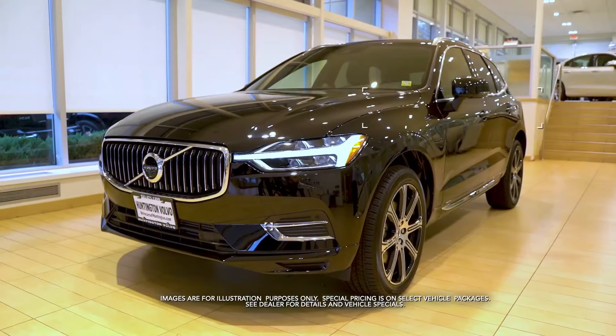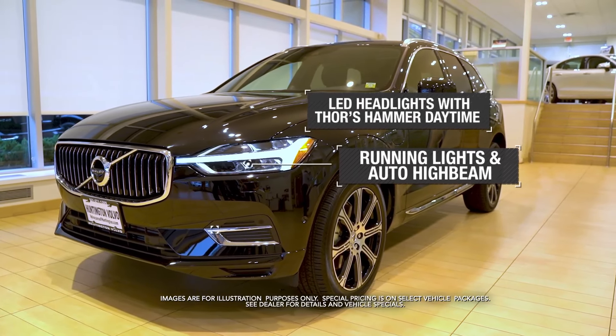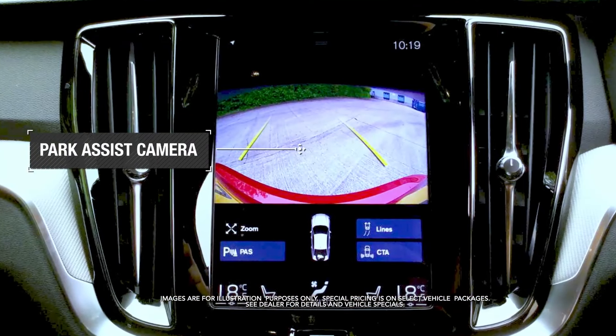LED headlights with Thor's hammer daytime running lights and auto high beam, power operated tailgate, park assist camera and more.